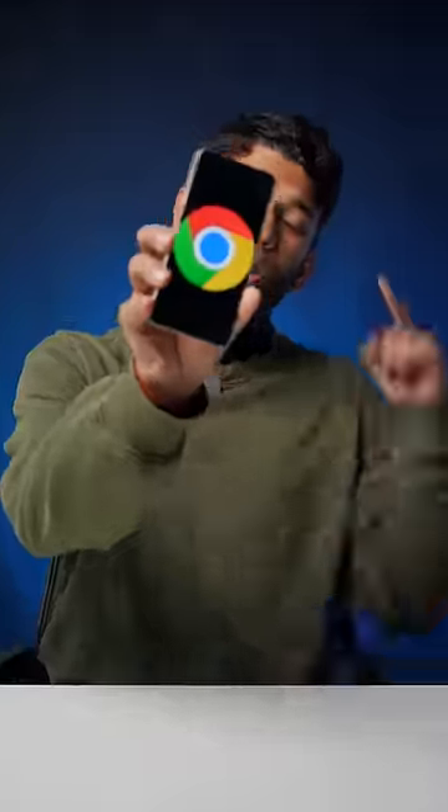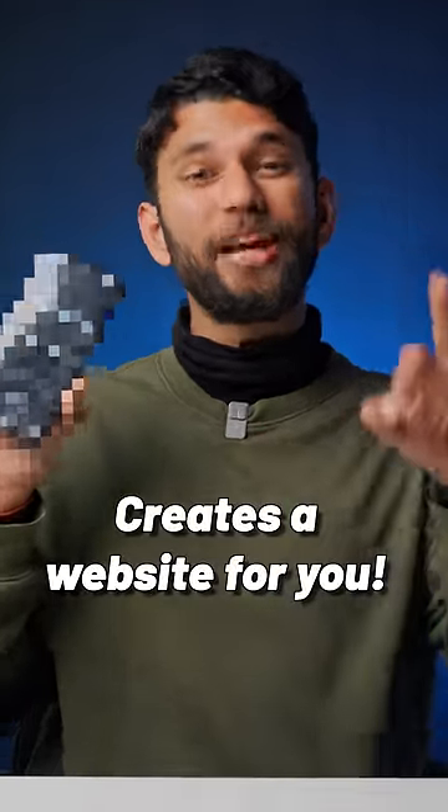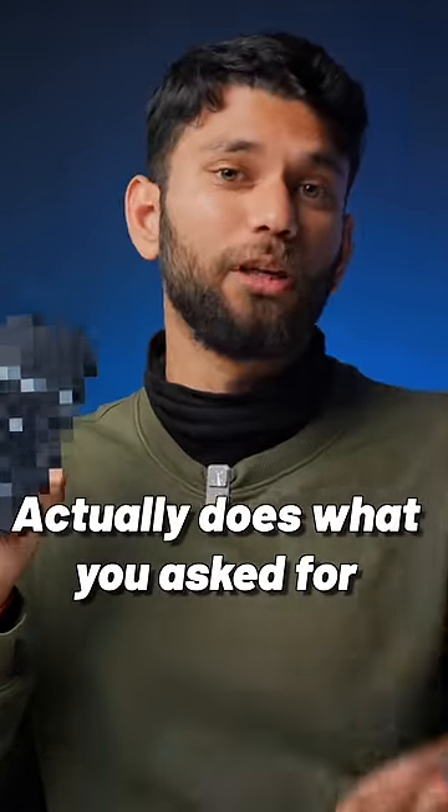Stop using Google Chrome right now. Google Chrome is done. This new browser reads the internet for you, creates a website for you, and actually does what you ask for. Subscribe to TechWiser to make your TechWiser.